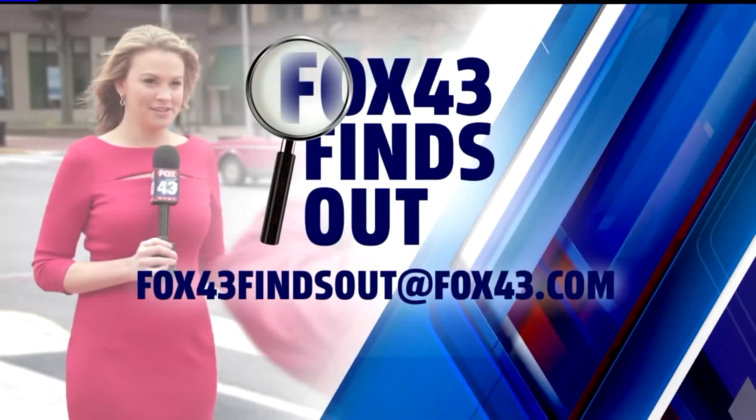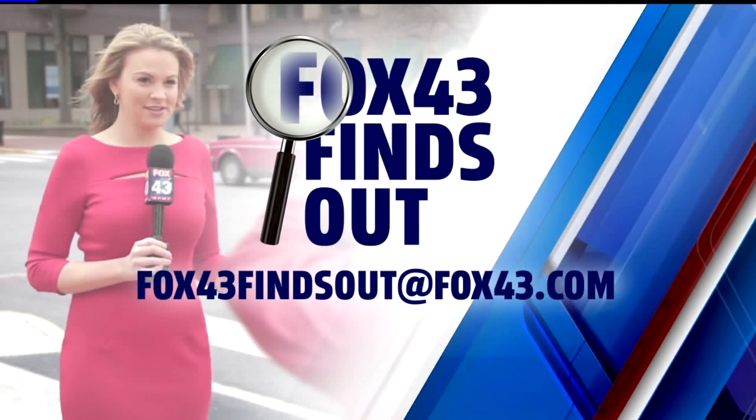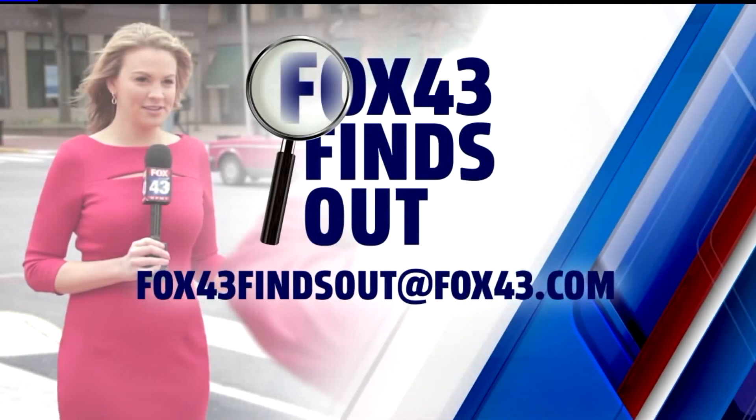Well done. Thank you very much. And if you have a story you want me to look into, Fox 43 Finds Out wants to hear it. Send me a message on Facebook or shoot me an email at fox43findsout@fox43.com.